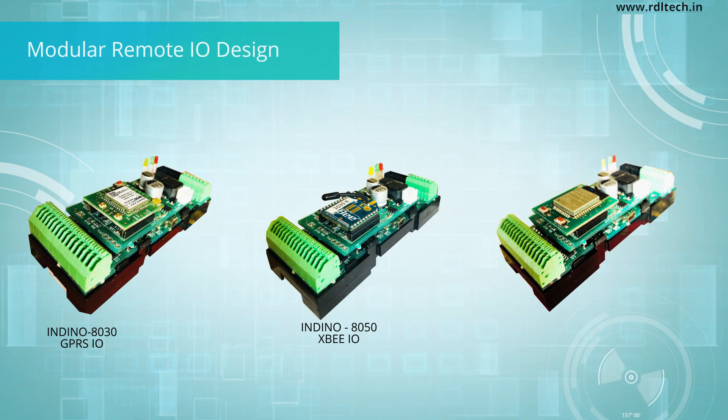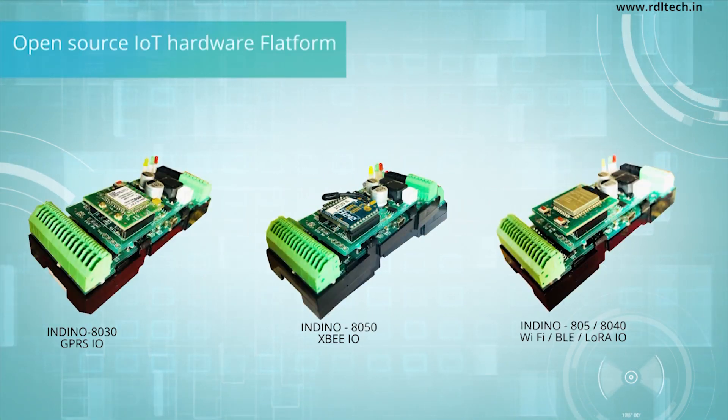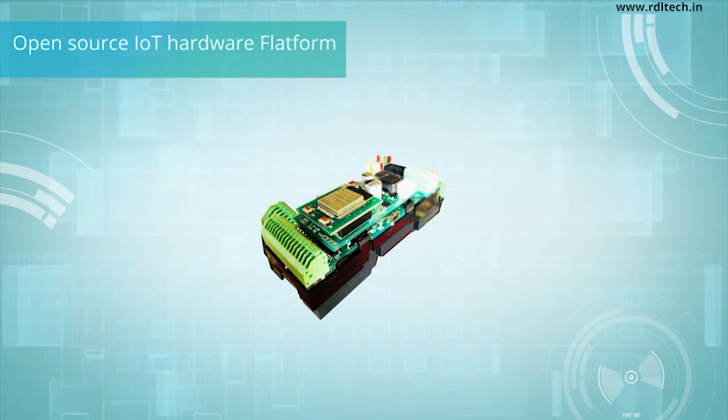Indino 4.0 is built with modular remote digital and analog I/O, designed for industry-preferred communication protocols.